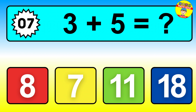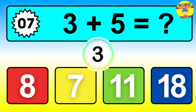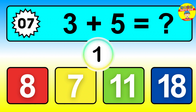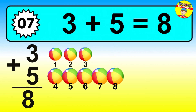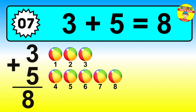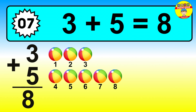Question seven. Three plus five equals what? The answer is three plus five is eight. Let's count it: one, two, three, four, five, six, seven, eight.